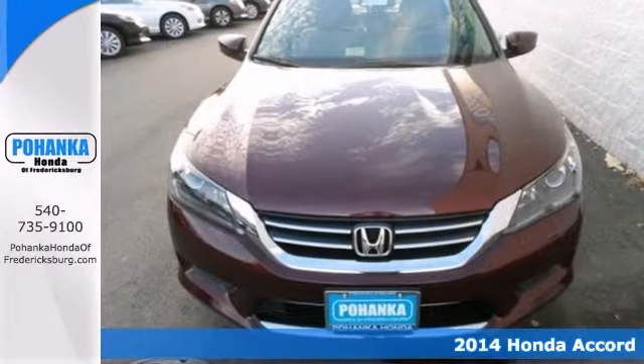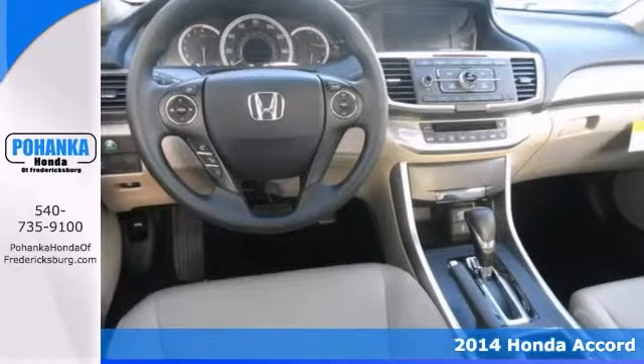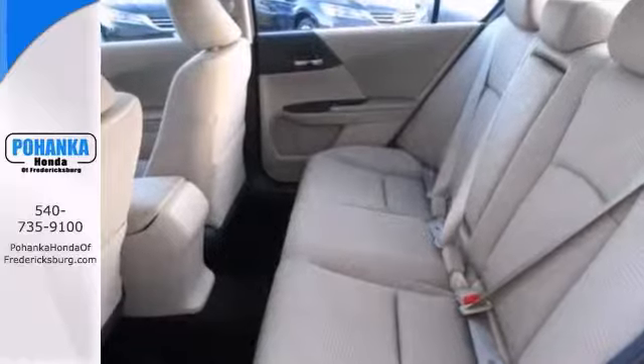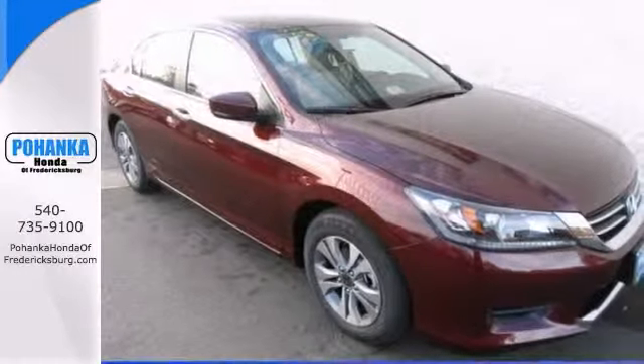Here's a stunning 2014 Honda Accord. It offers alloy wheels, a multifunction steering wheel, backup camera, and keyless entry. It's available at the just right price for the just right person. Come find out for yourself and take it for a test drive today.